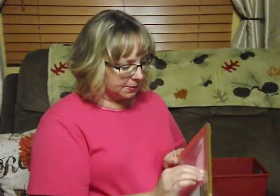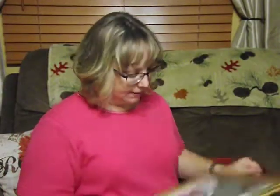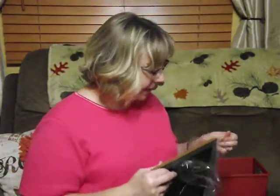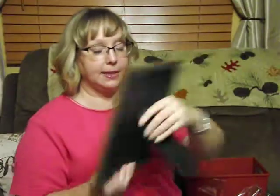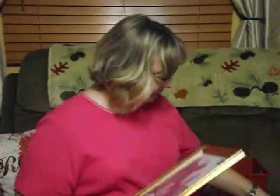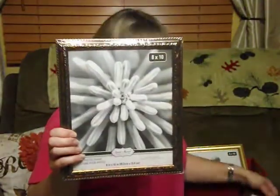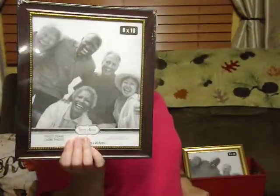Then I got these picture frames. I've gotten picture frames over the years from Dollar Tree and they've worked out okay. They're not really heavy, but a dollar is a great deal. It has the little stand on the back and you can hang it two different ways. I got a small gold one, and a couple others. Those look great for a dollar. Picture frames are too expensive anywhere else.